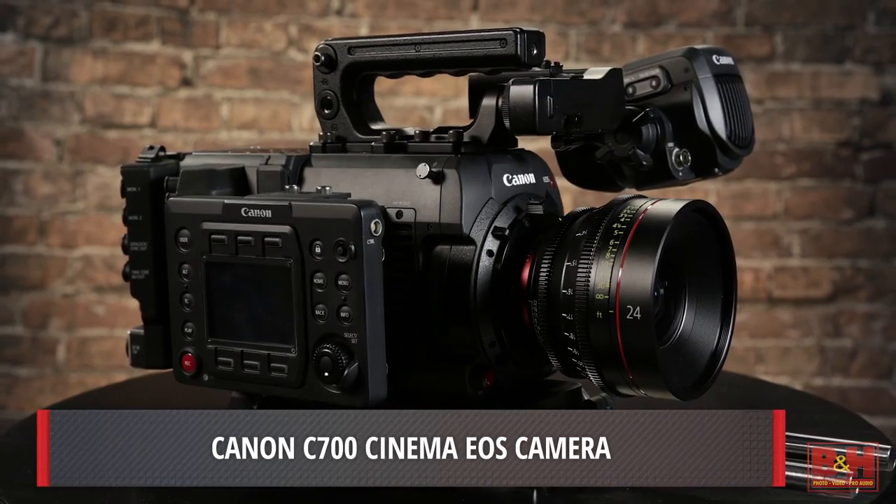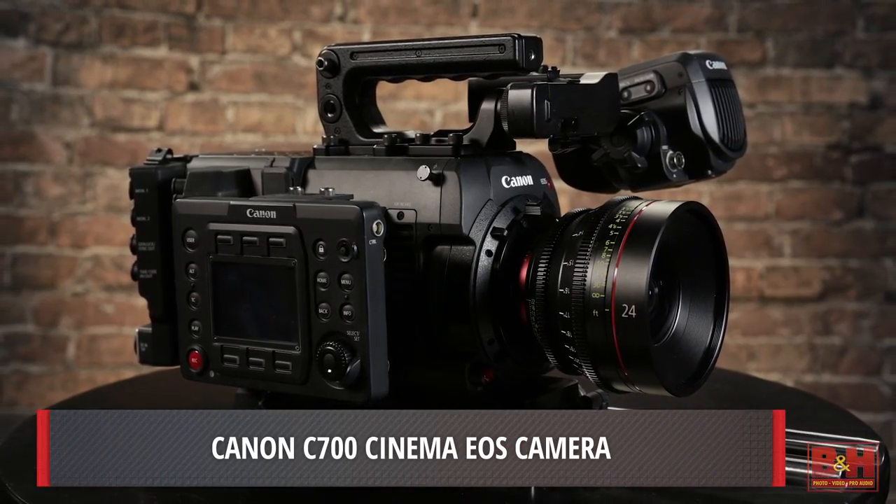Hey everyone, this is Doug with B&H, and today we're taking a peek at the brand new A camera, the Canon C700. The C700 is the latest in Canon's cinema EOS line of cameras and brings many high-end features to serious filmmakers.